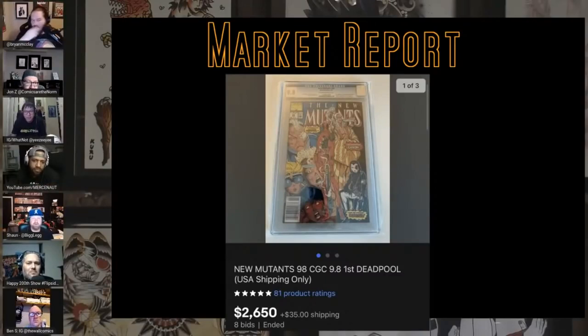New Mutants 98 newsstand — not quite $2k, sorry, at $1,900-something. It's bouncing up a bit, not nuclear again, but it's one of those books that has some pretty big ebbs and flows. I keep waiting for the right ebb and I haven't got it.